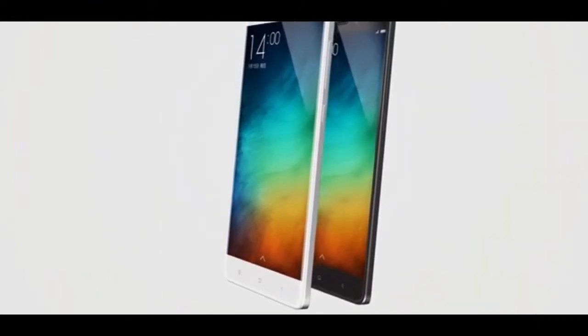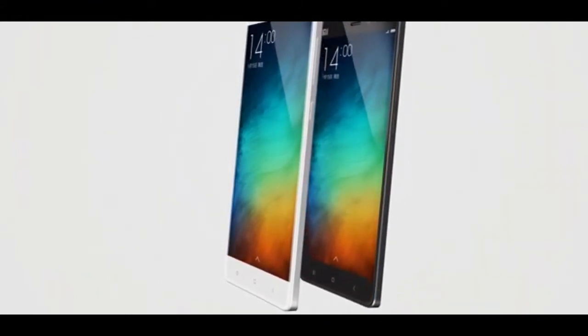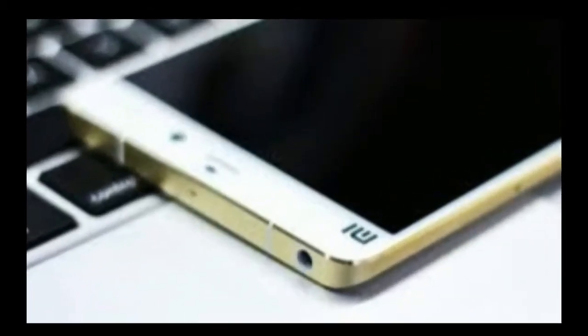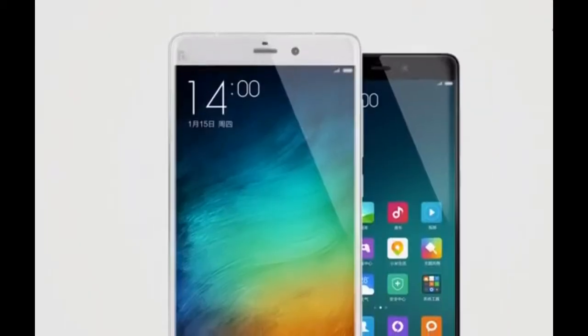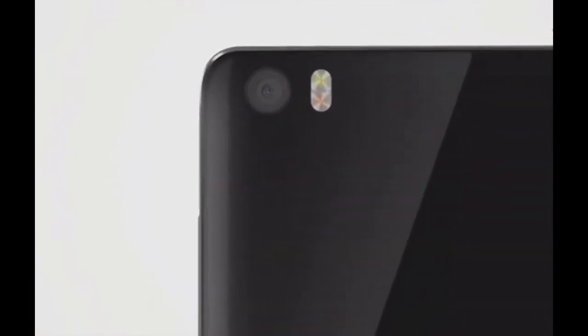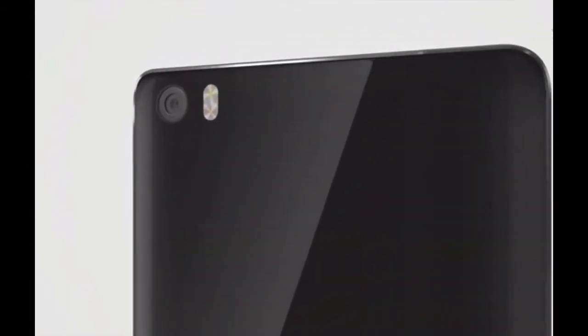The Xiaomi Mi Note smartphone was also launched in Singapore with an asking price of SGD 569. Just like Malaysia, the device will go on sale on July 28. According to Mr. Vickers, the company currently has no plans to release the phone in other countries around the region yet.